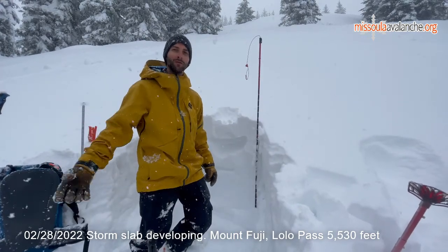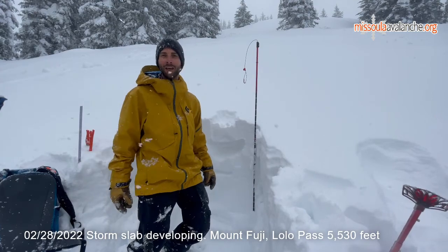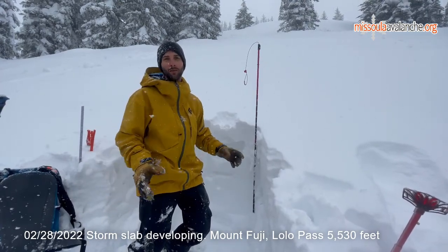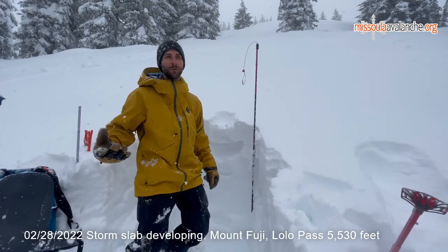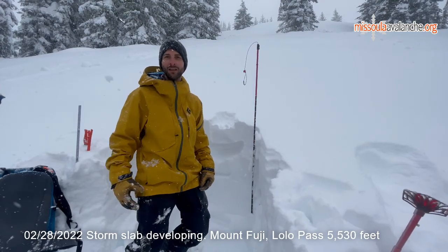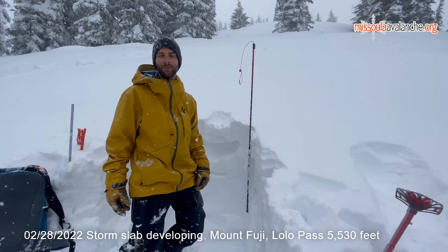We're seeing rising snow levels and intensifying avalanche conditions, so avalanche danger will rise during and immediately after this storm. We're planning to stick to slopes that are under 30 degrees and give the storm some time to settle out any instabilities. Ski and ride safe.